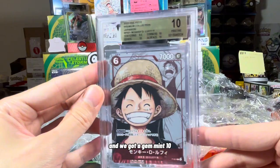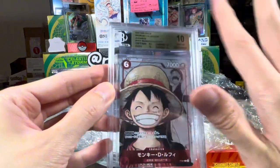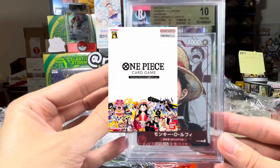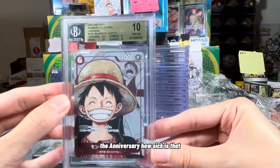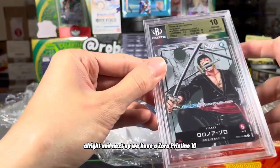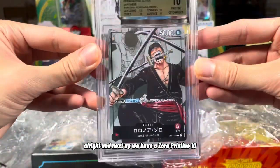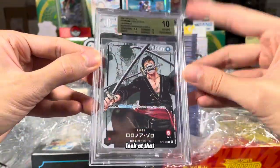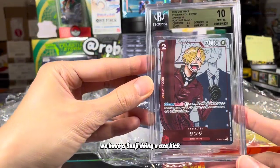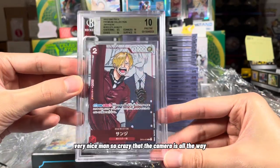And we got a Gem Mint 10 Monkey D. Luffy from the premium collection, the anniversary. How sick is that? And next up we have a Zorro Pristine 10. Look at that — that's nice. We have a Sanji doing an axe kick. Very nice.